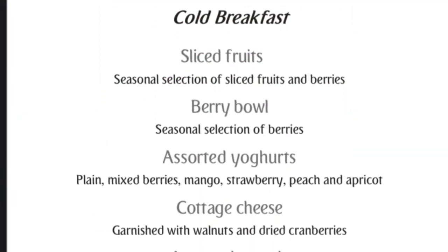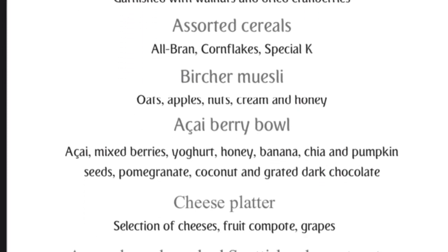Here is a look at the lounge menu options, which are accessed by scanning the QR codes at the table.